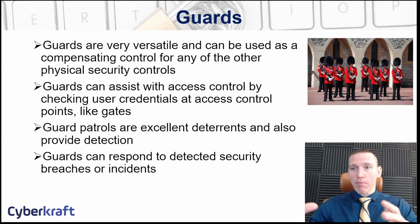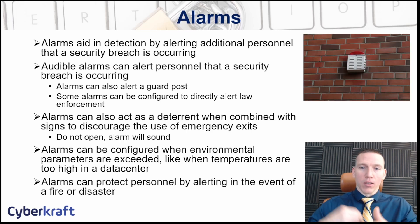Guards can also respond to incidents — if an alarm goes off, a guard can investigate. For example, a temperature alarm in the data center can prompt guards to check for fire and address the issue. Guards are especially helpful during off hours. They can also be useful for personnel actions, such as facilitating a peaceful exit during a hostile termination.